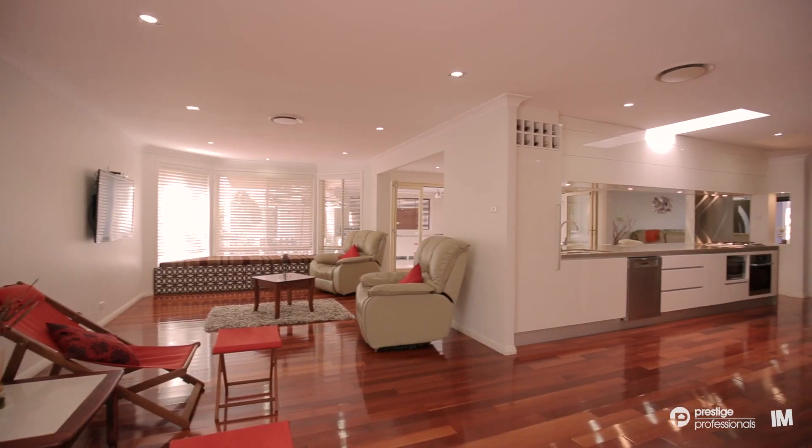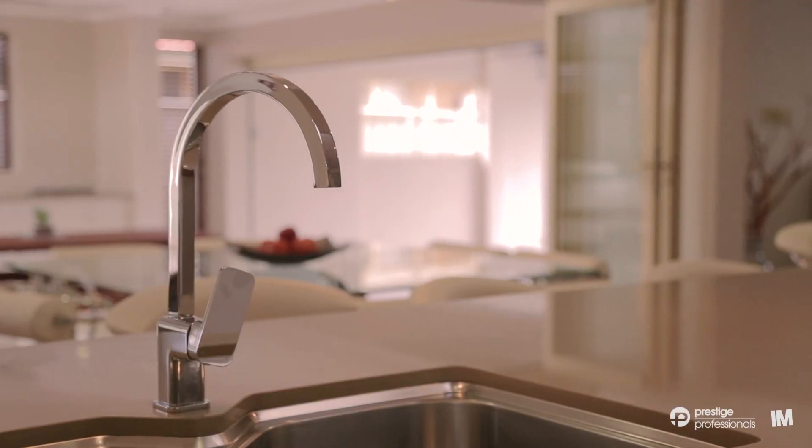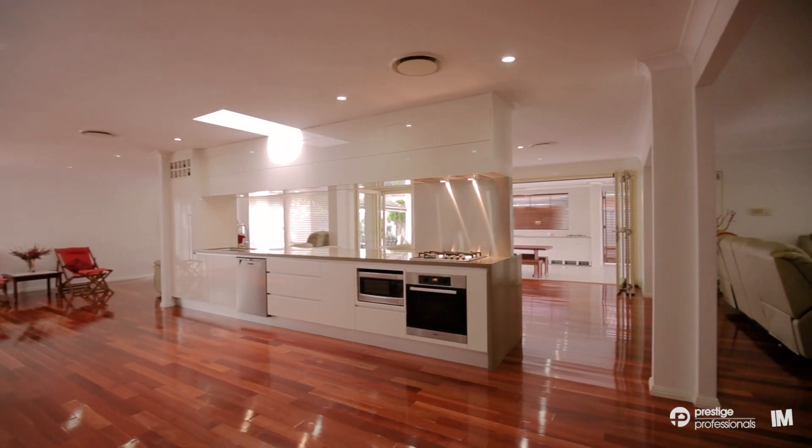The kitchen is immaculate and ideally positioned in the centre of the home with stone bench tops, gas stainless steel appliances and an abundance of storage with ample room for the chef of the house.